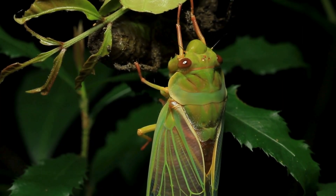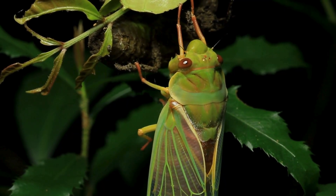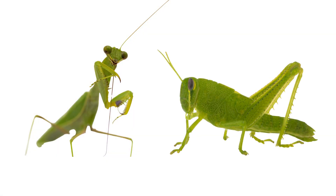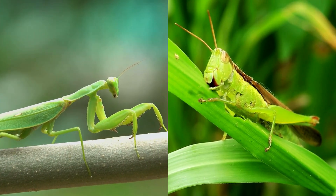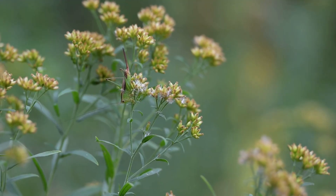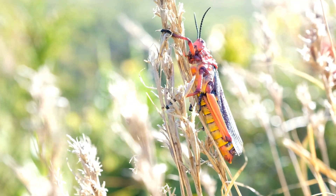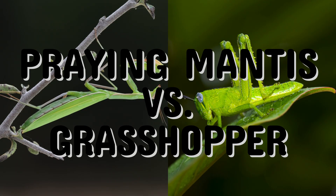Welcome back to Bugs, Buzz and Beyond. Today, we're diving into an exciting face-off between two of the most well-known insects in the wild: the praying mantis and the grasshopper. These two creatures may look somewhat similar at first glance — long bodies, springy legs, and fast reflexes — but trust me, their worlds couldn't be more different. Stick around until the end, because we have three fun trivia questions waiting for you. Our topic for today is praying mantis versus grasshopper.